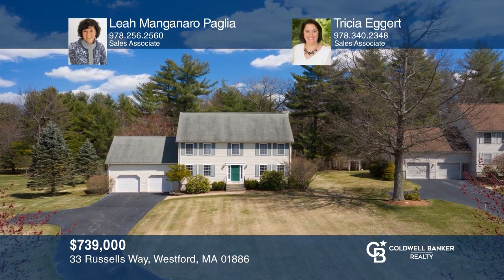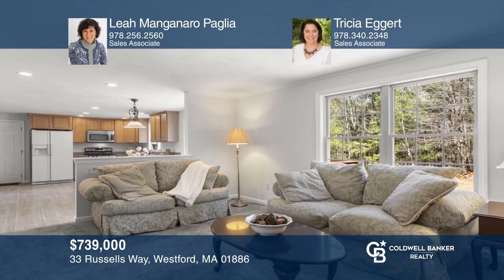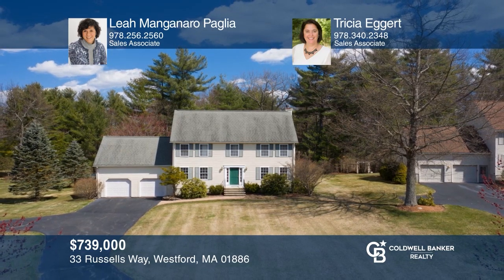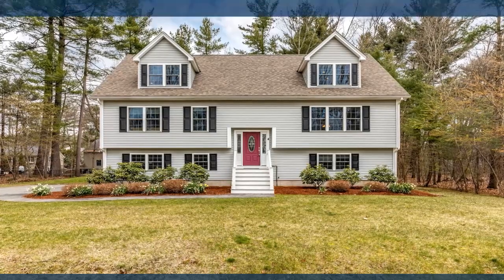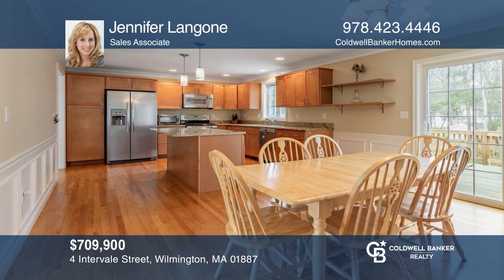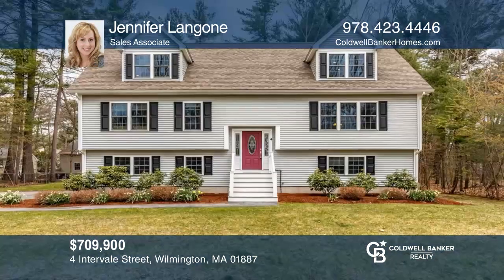This desirable home is located in Greystone Estates. The home offers four bedrooms, an eat-in kitchen with plenty of cabinets, and a family room with a gas fireplace. Call Leah Manganeiro Paglia and Trisha Eggert to schedule a tour today. This four-bedroom split cape is a must-see. It offers a spacious kitchen, a first-floor master suite, finished basement, and a two-car garage. Call Jennifer Langone today.